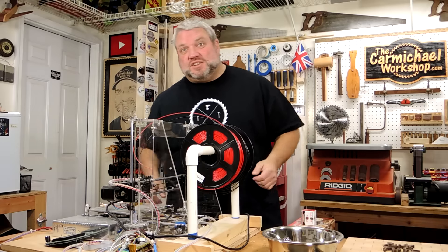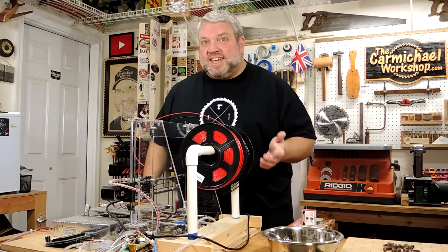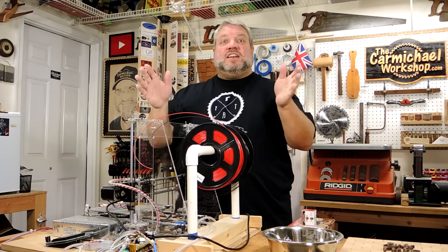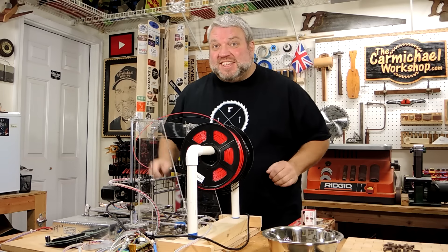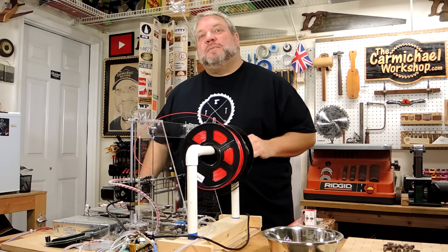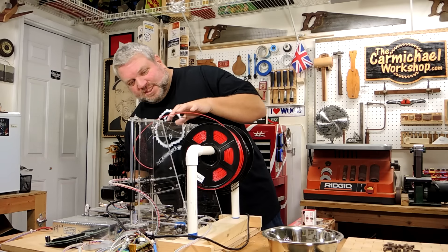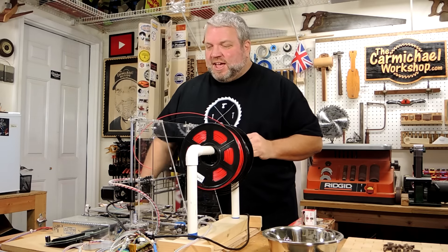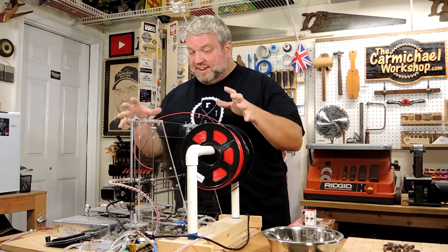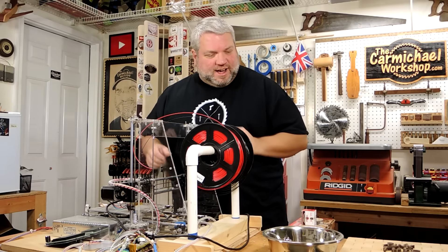I have a couple of new additions to the shop. You may have noticed this 3D printer — this is one of those Prusa i3 kits. I got it a while back, put it together, and gave it to my son and said, learn how to use this. He's printed several things with it, so we brought it out to the shop and now I'm going to get him to show me how to use it. I'm going to start doing some things with this. I think I'll build some sort of enclosure for it, maybe add some LEDs to light it up and keep the dust off it. I'm looking forward to trying that out.